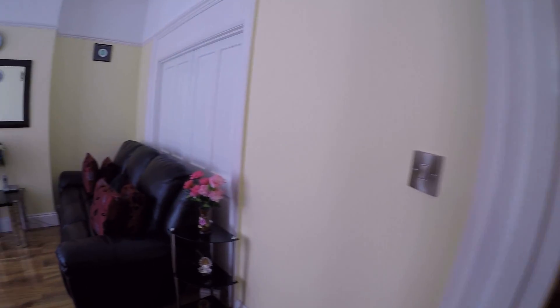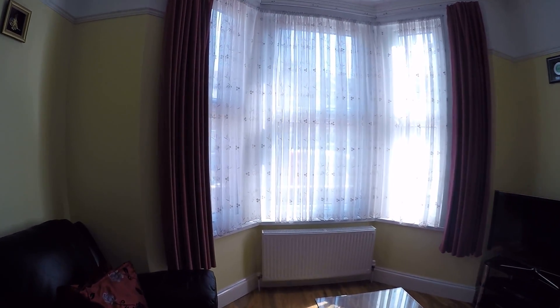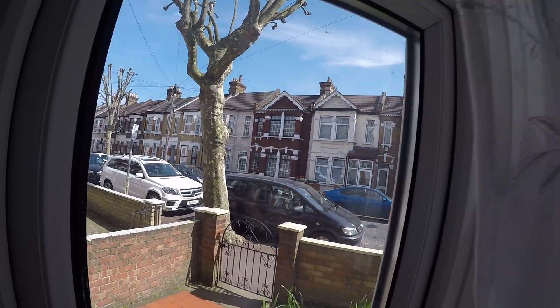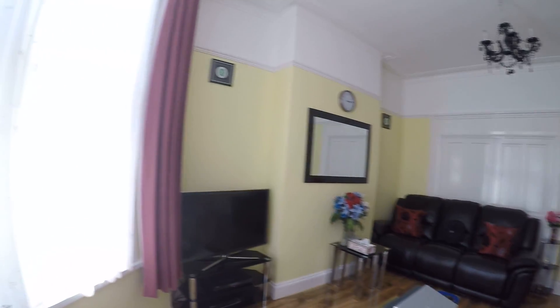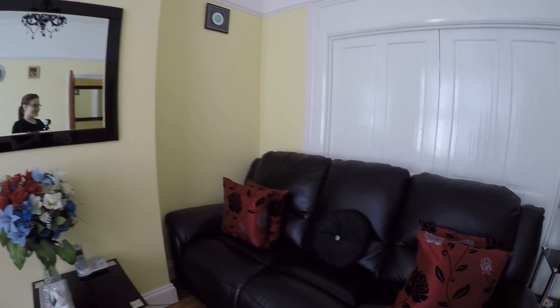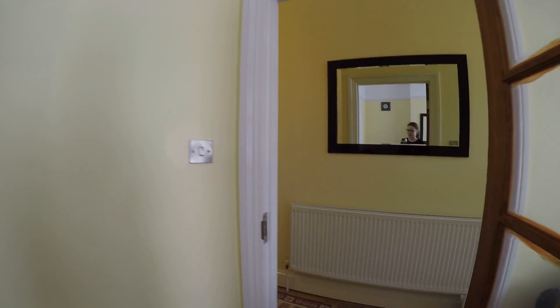So here we have the main corridor. From the left side we have a living room. It's pretty big and nice. We have a window which goes to the street. We have a flat TV screen in here, glass table, a mirror, and also we have two beautiful big comfy sofas. And of course we have a heater in every room. It's a really nice chilling area.